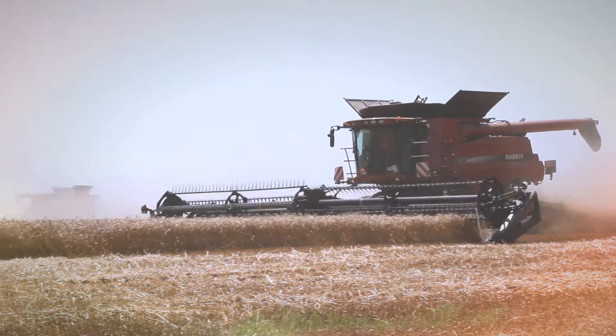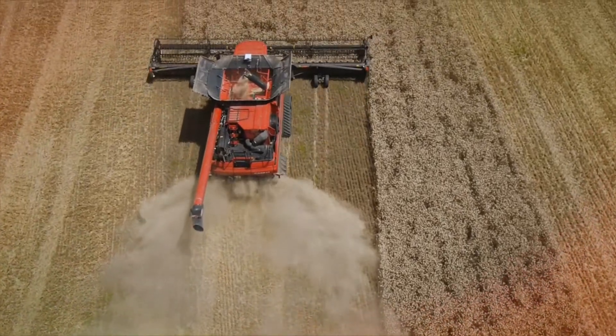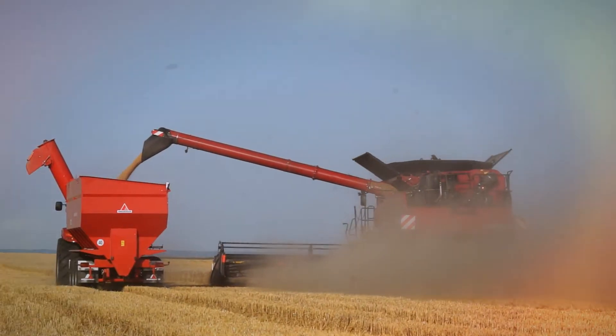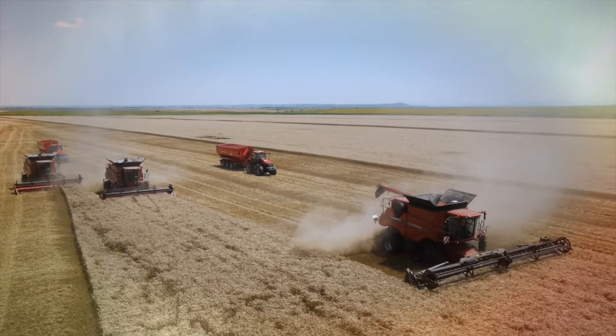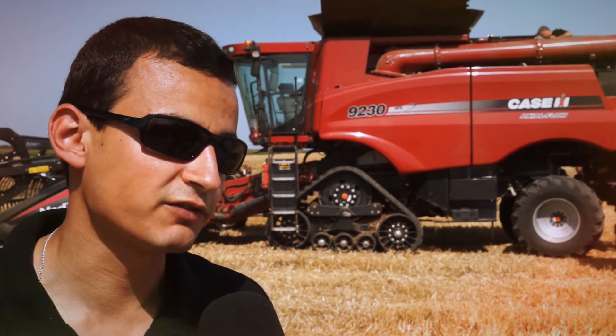The system is unlocked to 3.8 cm accuracy by the RTX CenterPoint signal. This combine harvester is additionally equipped with a yield and moisture monitor kit, which, together with the automatic guidance system, allows us to perform mapping of the fields — gathering information for yield and moisture at any time and at any point of the field.